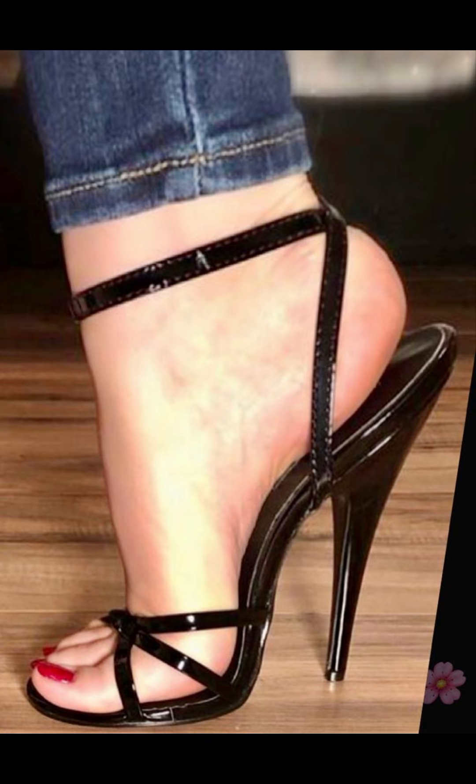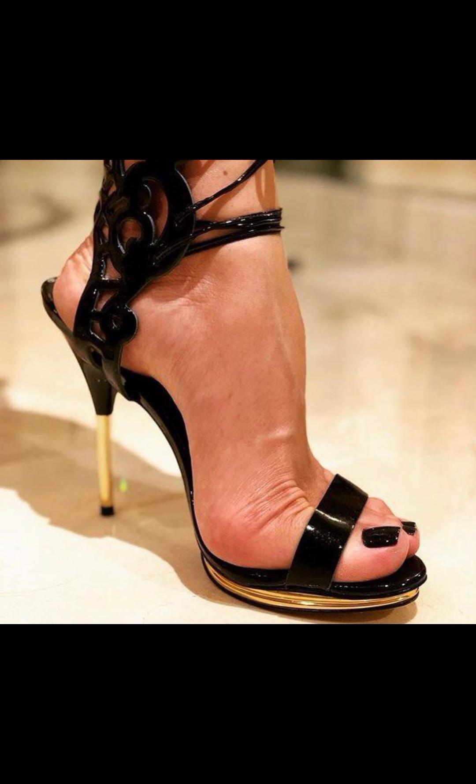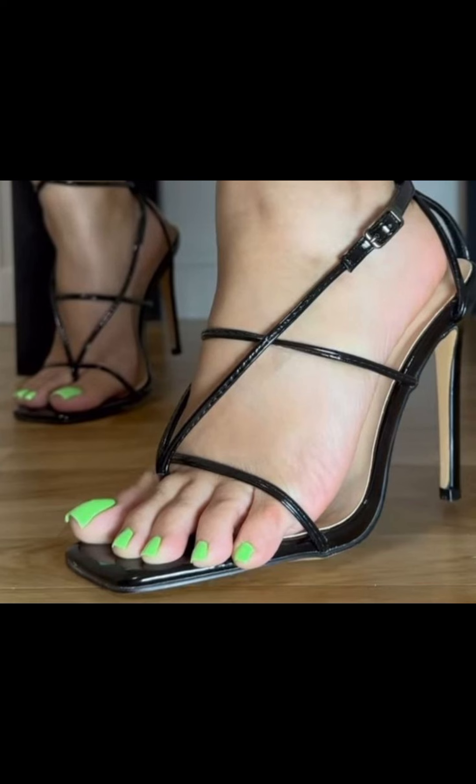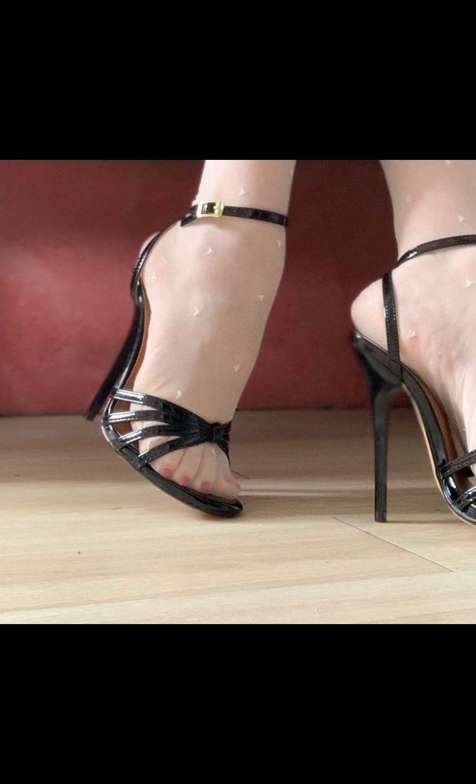I always try to make useful videos and content for you, so don't forget to like my video and give me your valuable feedback. Now goodbye, dear friends, till the next video — see you soon with a new latest collection of high heel sandals.